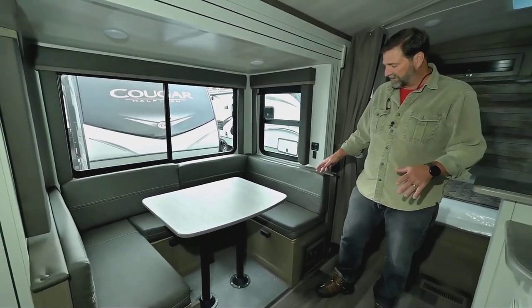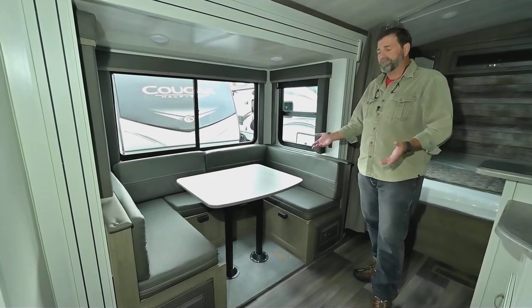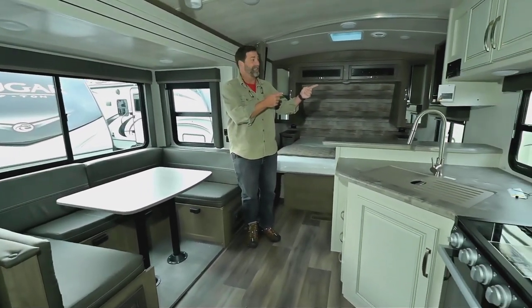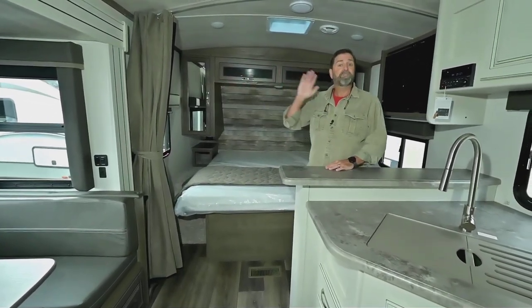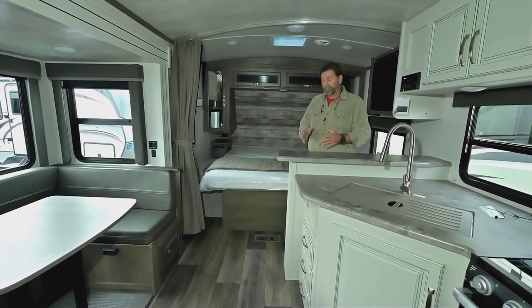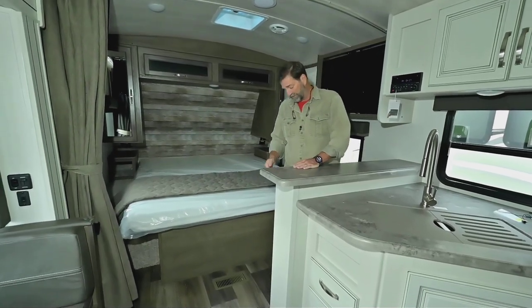We've opted for a horseshoe dinette in this configuration, and I really like it because all the seating is storage underneath. It makes a nice bed, it's a comfortable family dining area, and you can remove the table to create open seating directly across from the TV and home theater center. This coach is also very open — so many coaches try to give you a partition that closes off the bedroom, which makes the whole trailer feel small inside. Here it stays open, which I love.